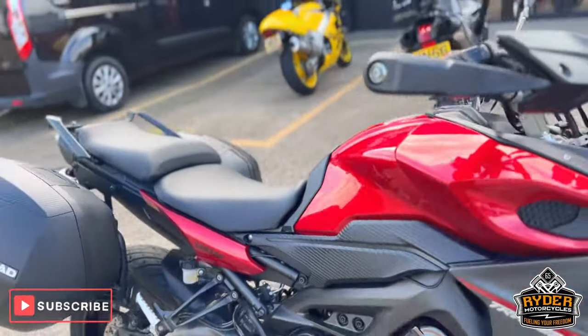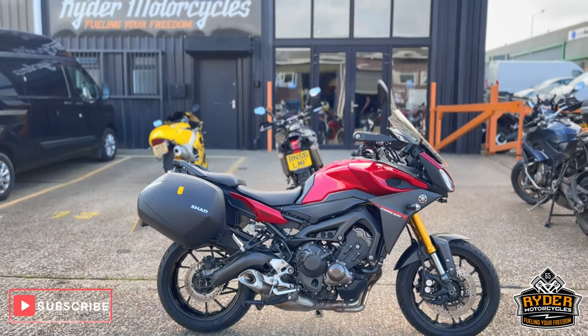If you'd like to know any more about the bike, or if you'd like to come and view the bike, it's at Riding Motorcycles, Castle Road — second bike behind this one.